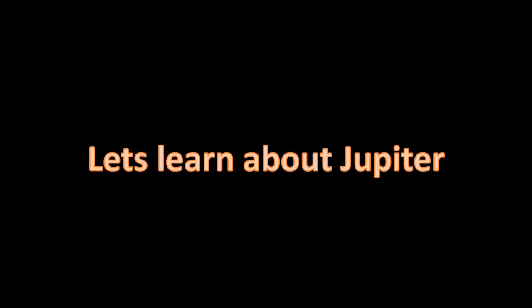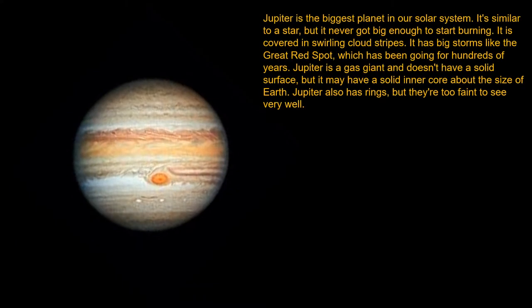Hi friends, let's learn about Jupiter. Jupiter is the biggest planet in our solar system. It's similar to a star, but it never got big enough to start burning.